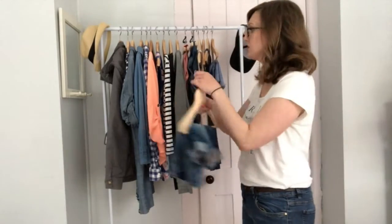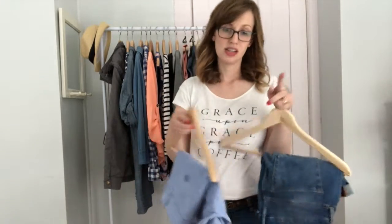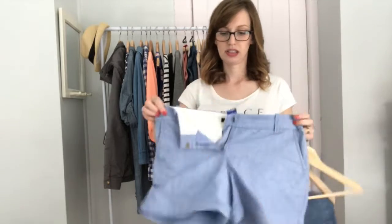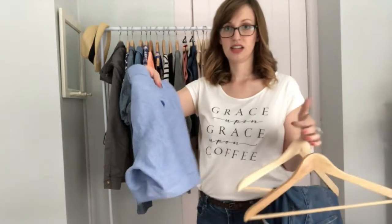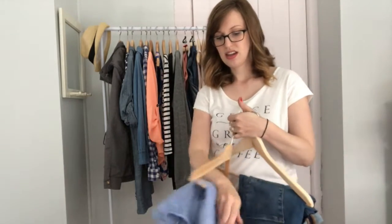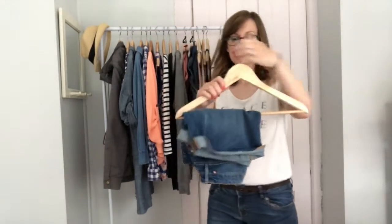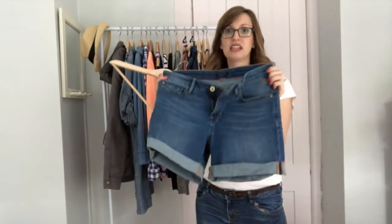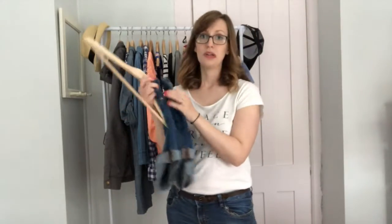Then I've got two pairs of shorts here. Both of these are from the consignment store. This is a pair of J.Crew shorts — I like the light blue color and a really nice texture. Then I've also got these denim shorts. They're plain denim shorts with a little cuff. They're really soft and stretchy, and I've already worn them a couple of times and really really like them.